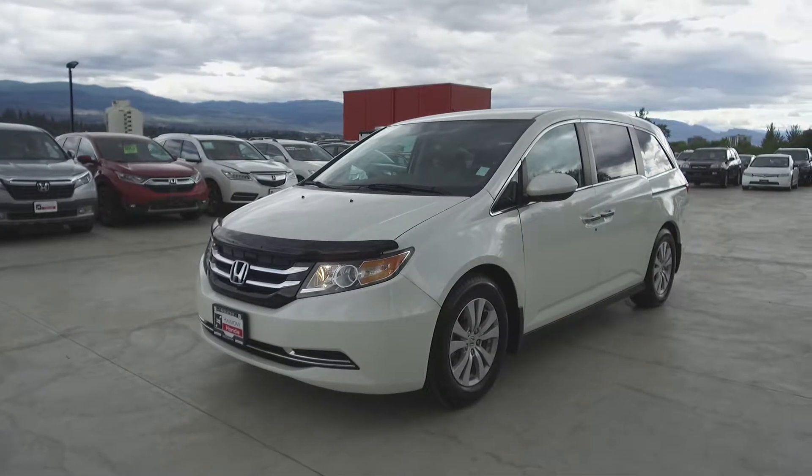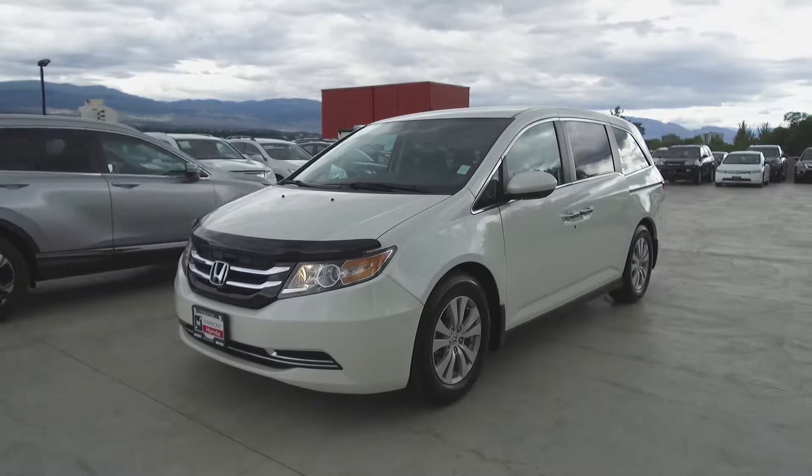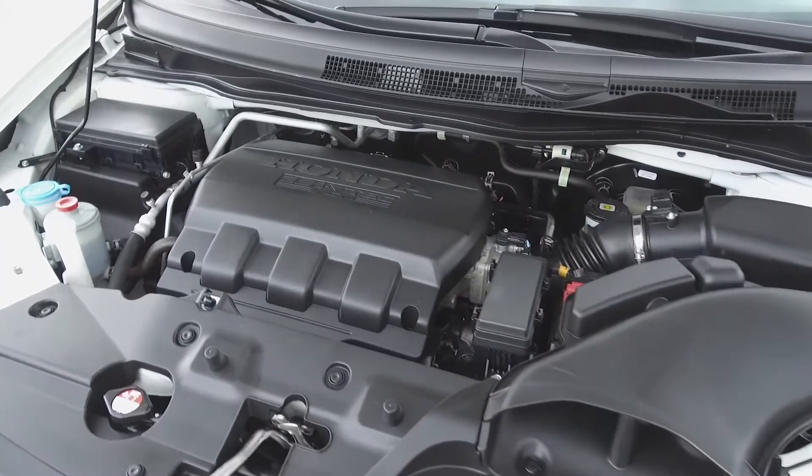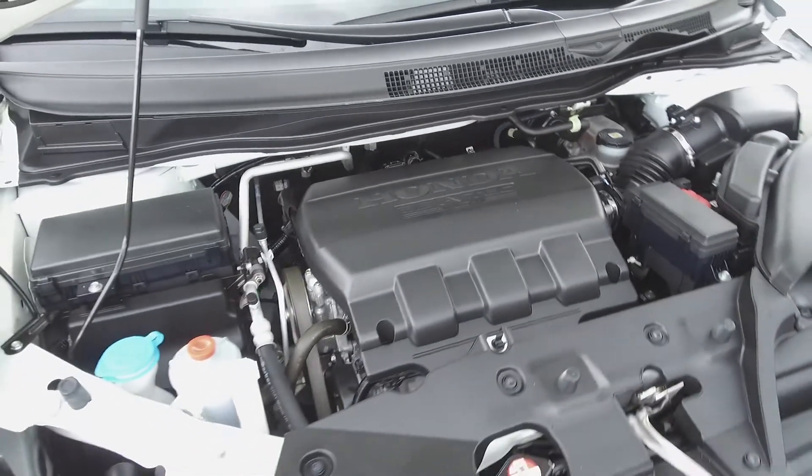Hi, my name is Chris from Harmony Honda and we're taking a look at a pre-owned 2017 Honda Odyssey EX. Under the hood we have a 3.5 litre i-VTEC variable cylinder management six-cylinder engine.